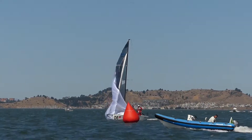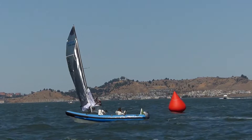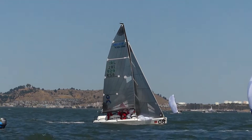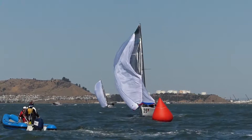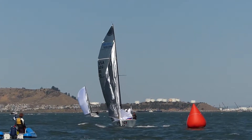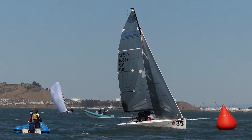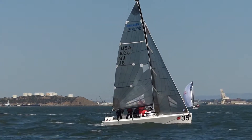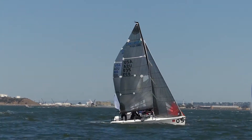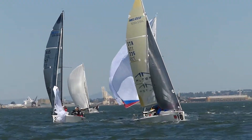And here we are down at the leeward mark looking to the east. I believe that's our leader approaching and rounding the mark. There are two gate marks — the boats have their choice of either going north or south. This is around the south gate. Wind was relatively light in this race, around 12 knots, 14 knots at times. More boats rounding the leeward gate mark.